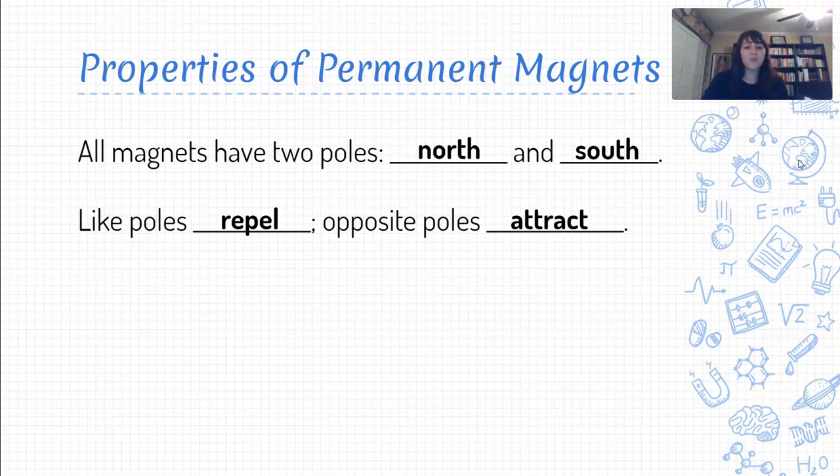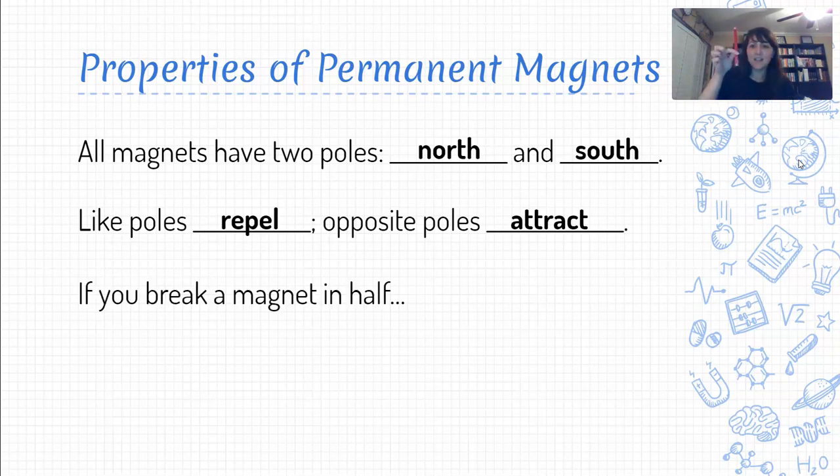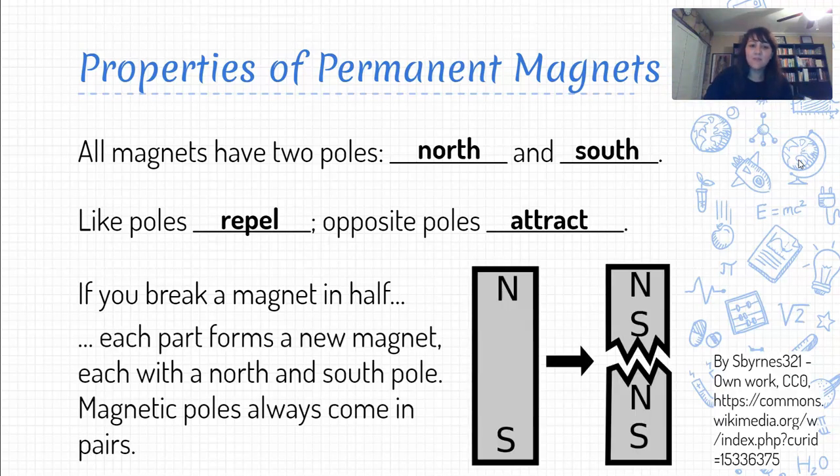Here's a fun one — hopefully you don't have firsthand experience with it. If you take a bar magnet with a north pole and a south pole, and were crazy strong and broke it in half, you would have two fully formed magnets, each with a north pole and a south pole. You wouldn't have one piece that's just a north pole and one piece that's just a south pole — each piece would have both.